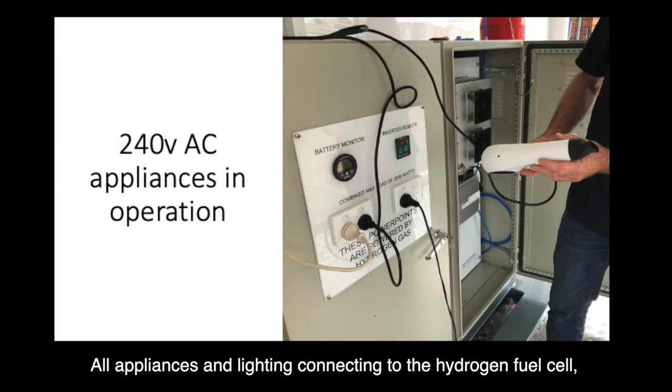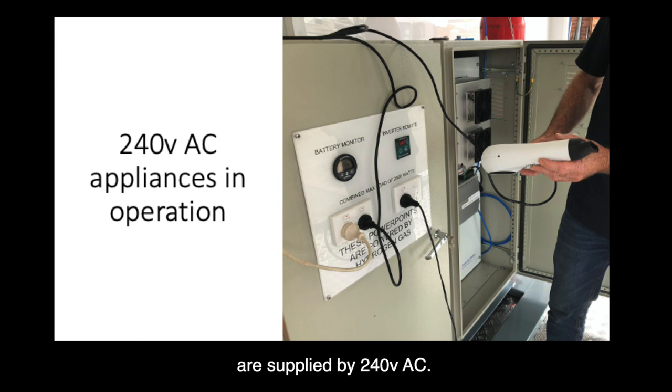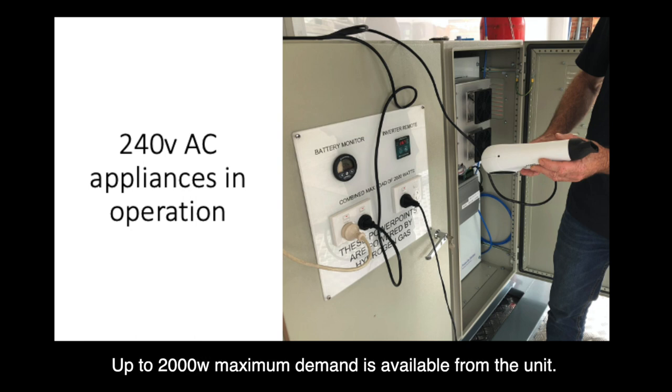All appliances and lighting connected to the hydrogen fuel cell are supplied with 240 volts AC. Up to 2000 watts maximum demand is available from the unit.